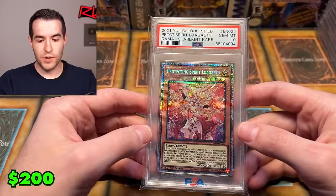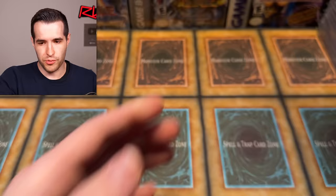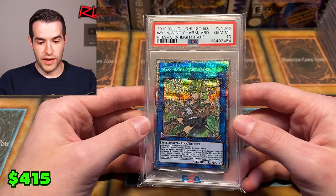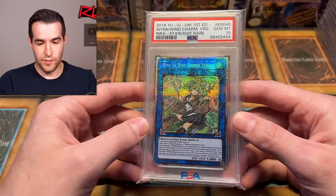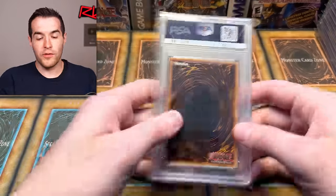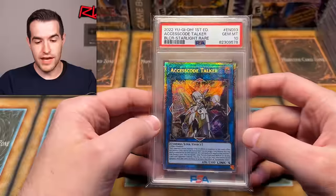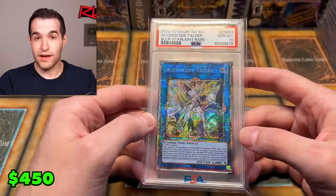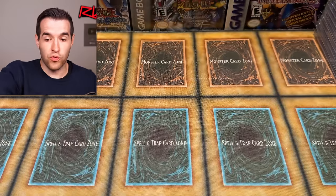Three cards left — Protecting Spirit Loagaeth from Dawn of Majesty, a set we opened many many times trying to get that Stardust. Then Win the Wind Charmer Verdant from Rising Rampage — that's an original Starlight as well. No Apollousa in here unfortunately, that would have been crazy. And our final card is Access Code Talker — a great one to end on. Originally in Eternity Code and then reprinted as a Starlight in Battles of Legend Crystal Revenge. Really awesome classic card.